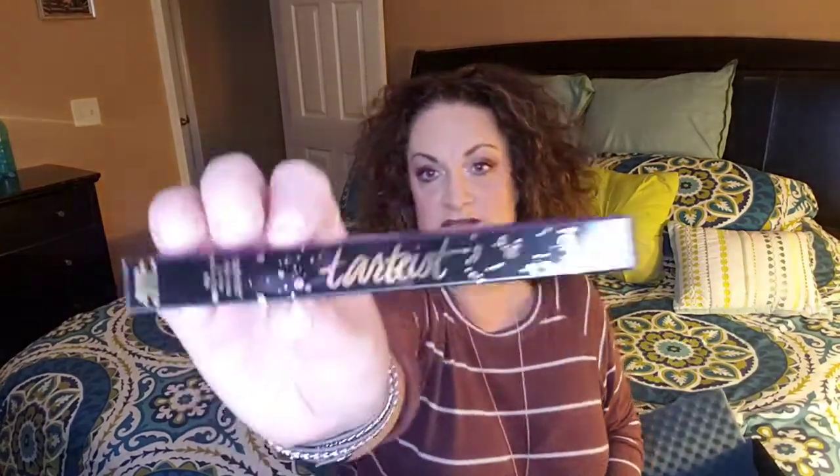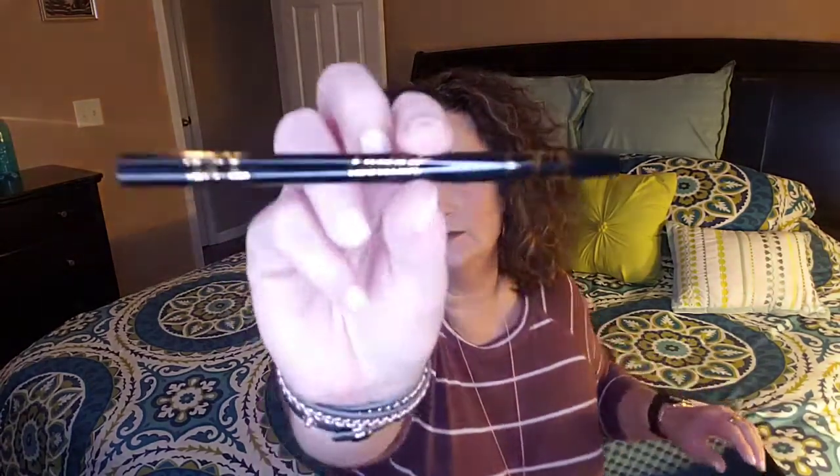I got the Tarte Tarteist Black Eyeliner — this is a Double Take Eyeliner. It's double-ended. You've got your liquid eyeliner on one end and then the actual crayon type on the other end. I'm not going to use this because I'm probably going to put this in a giveaway. There's the felt tip. I have so many eyeliners, it is ridiculous.